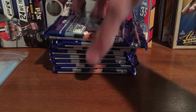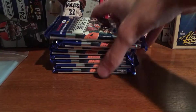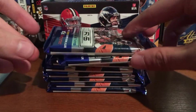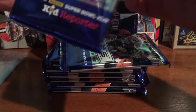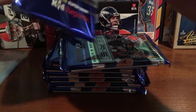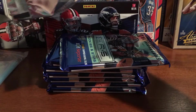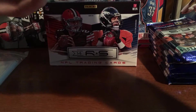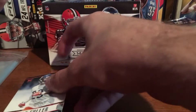Alright, so 80 cards in a box. First pack — we got a rookie right off the bat: Kyle Fuller with the Bears.